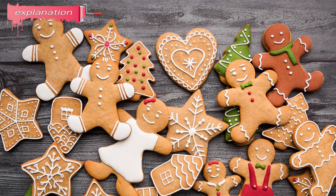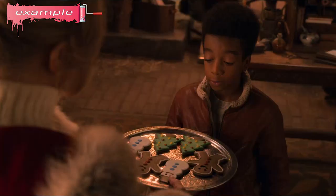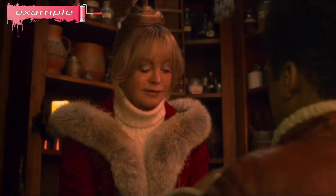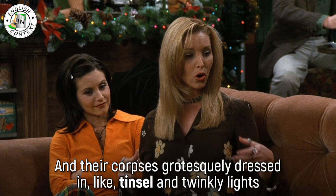Gingerbread cookie: a biscuit or cookie made of gingerbread, usually in the shape of a stylized human being, although other shapes, especially Christmas-themed. Example: I'm arming you with these. You're arming me with cookies. Well, they're not just any old cookies. The gingerbread man cookie explodes when you throw it, and the snowman cookie gives you courage. I am against innocent trees being cut down in their prime, and their corpses grotesquely dressed in tinsel and twinkly lights.